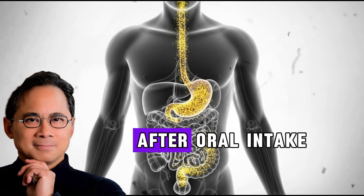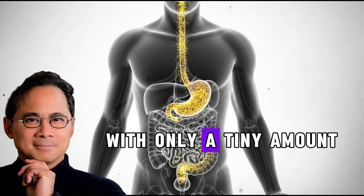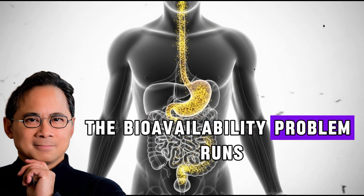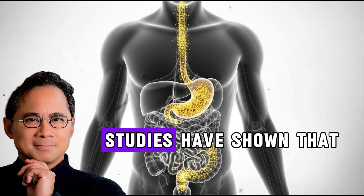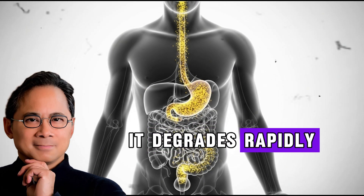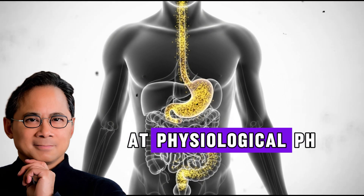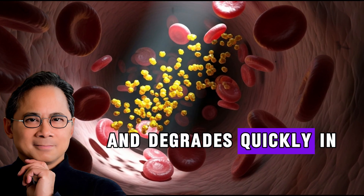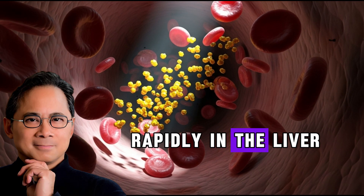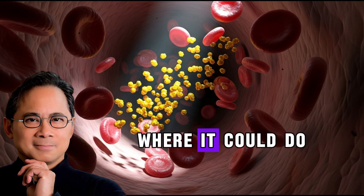According to studies, after oral intake, curcumin is mostly excreted in the feces, with only a tiny amount making it into your blood and tissues. The bioavailability problem runs even deeper. Studies have shown that when curcumin does enter your bloodstream, it degrades rapidly. Research has revealed that curcumin is unstable at physiological pH and degrades quickly in aqueous solutions. Your body metabolizes it rapidly in the liver and intestine, and very little reaches other organs where it could do its healing work.